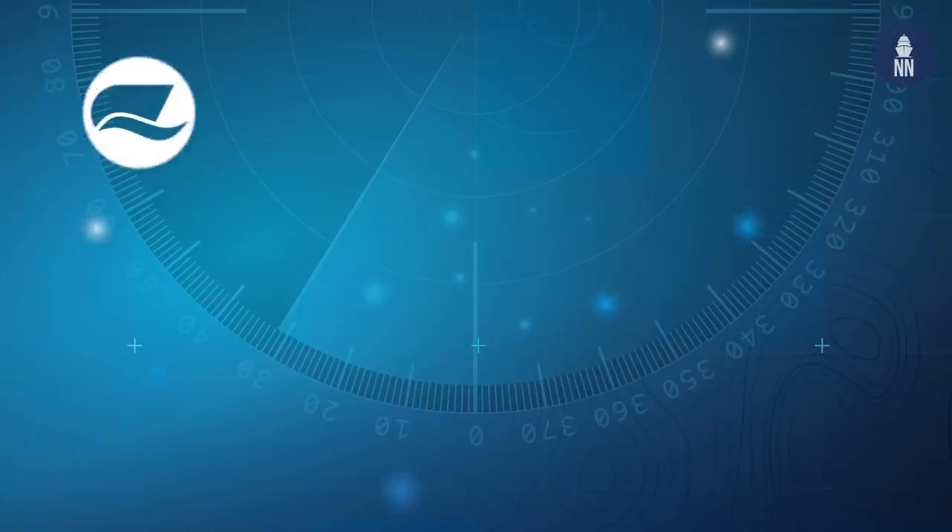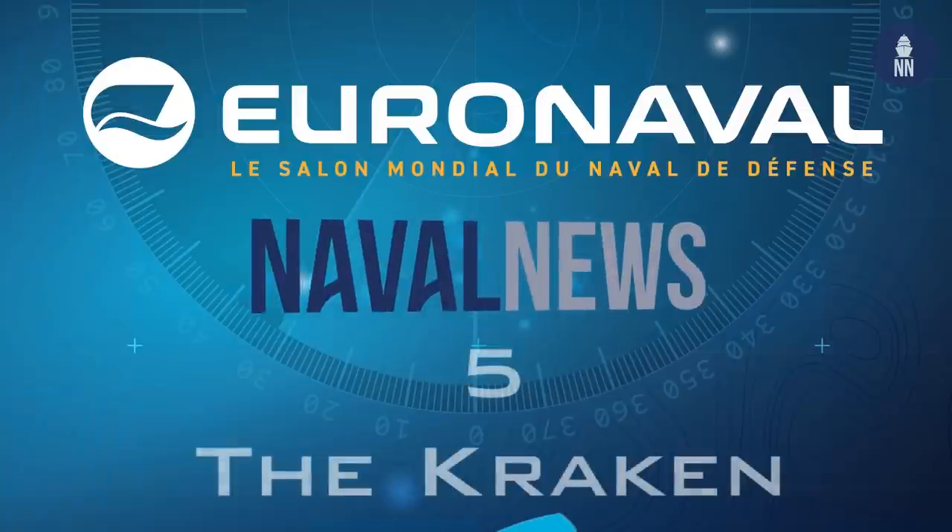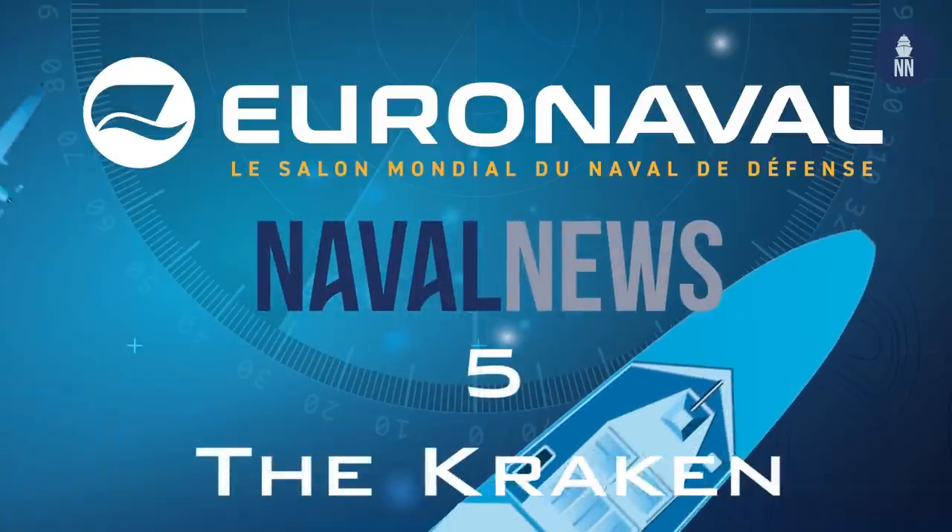In this video I wanted to share with you the five topics that really caught your attention — the top stories that Naval News published in the Euronaval show daily. Making our top five was the Kraken assault boat unveiled by French group Turgis and Gaillard.